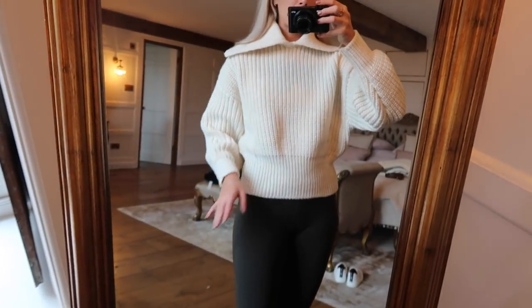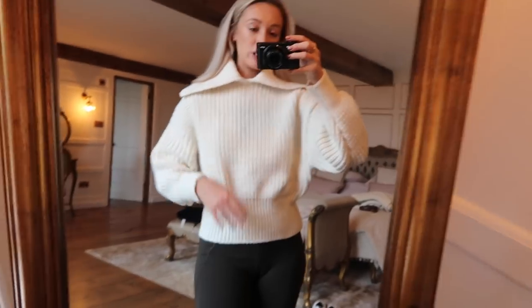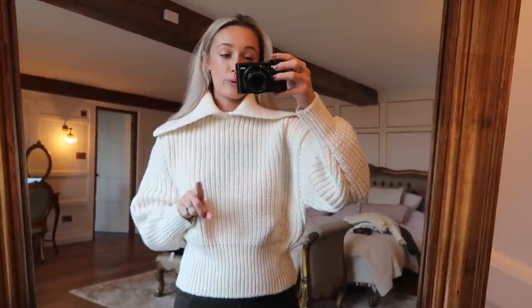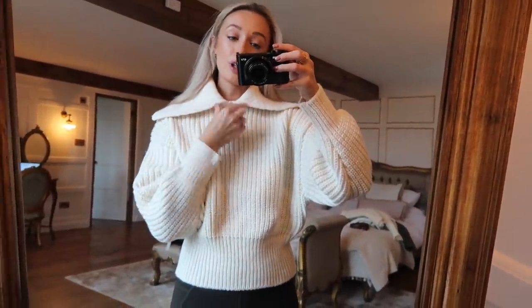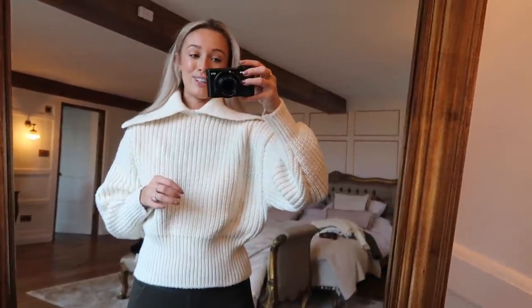It's slightly more cropped on the sleeves which I actually really like and then it's more fitted around this waistband. I do like this collar but I prefer my wreaths jumper which has a similar collar and a little zip, so I just don't need two quite so similar in my wardrobe.